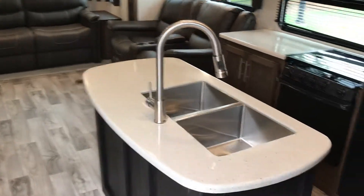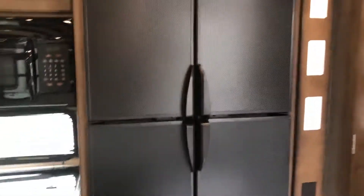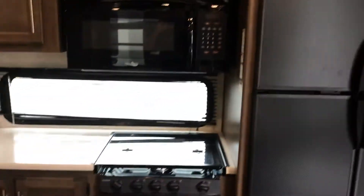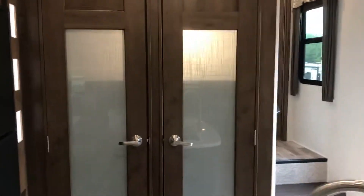Opposing slides give you the ability to have an island with a pull-out nozzle on your faucet, plenty of prep area, an oversized fridge, and a gas and electric oven. There's also a microwave and side-by-side pantry — very nice.